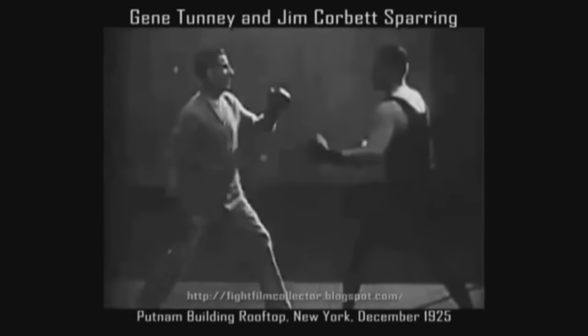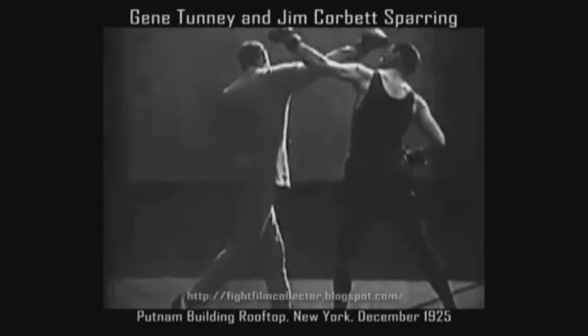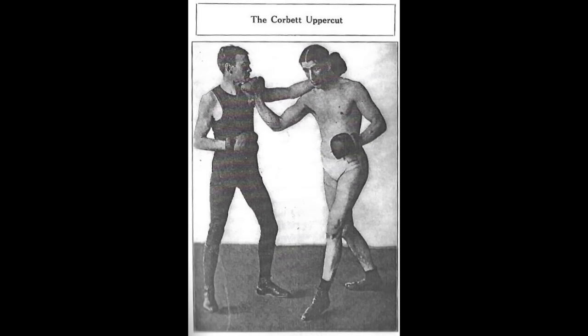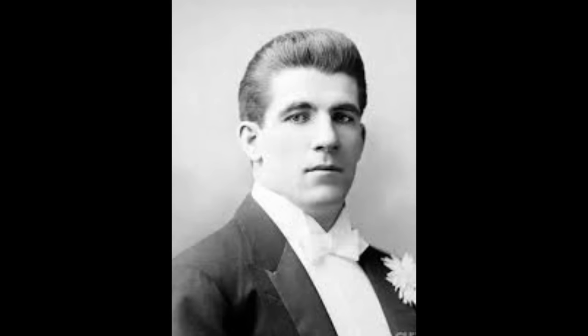That long uppercut looks a lot like the Dominic Cruz-style bump-out to a very long rear uppercut. Someone asked about rear uppercuts on the podcast recently and the answer was basically don't — but it's a really interesting idea. As someone who loves the cross-counter, it's something to play with, but it's just so dangerous. Corbett didn't come out of nowhere — he ran through some of the best fighters of his day, including Joe Choinski, who we'll talk about more in the Jack Johnson episode. And there's an interesting little bit of sparring between Corbett and Jim Jeffries to touch on as well.